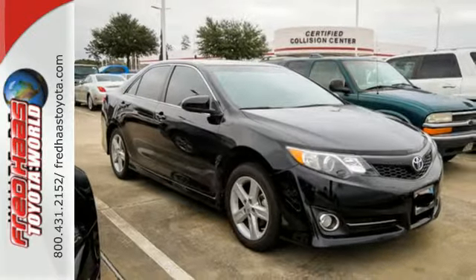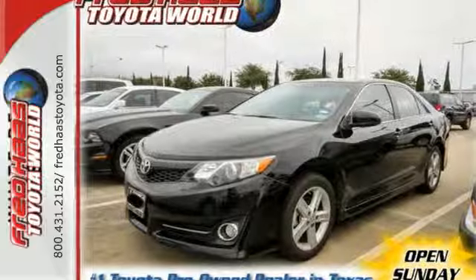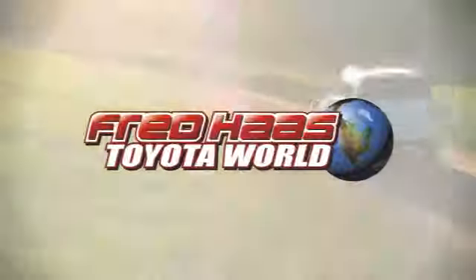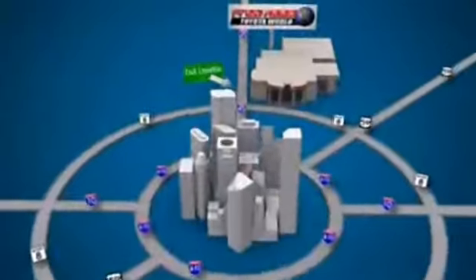A favorite among many, this Camry offers the best of all worlds. Come see for yourself today. Fred Haas Toyota World has been a hallmark of our community for more than 40 years. Easy to find on I-45 North at Luetta, just two miles north of 1960.